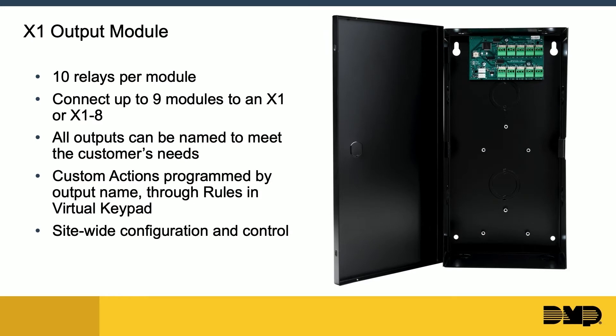We've also added the ability to expand outputs for an individual X1 with our X1 output module. Each module comes with 10 relays. Many customers want an access granted or denied event to trigger various relays — this allows you to easily expand those relays for a more robust access control system. These connect back to an X1 or an X1 8, and outputs are customized and named in virtual keypad. Kevin will show this in a moment.